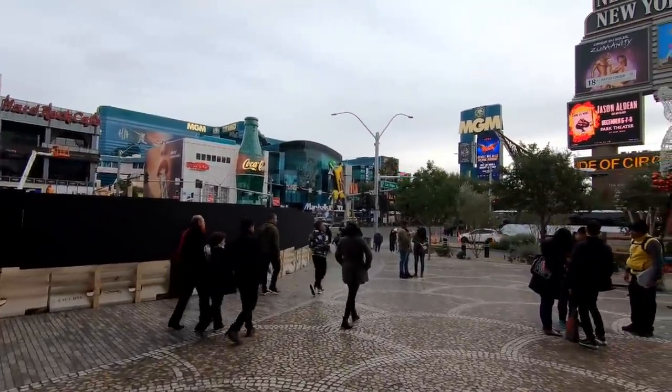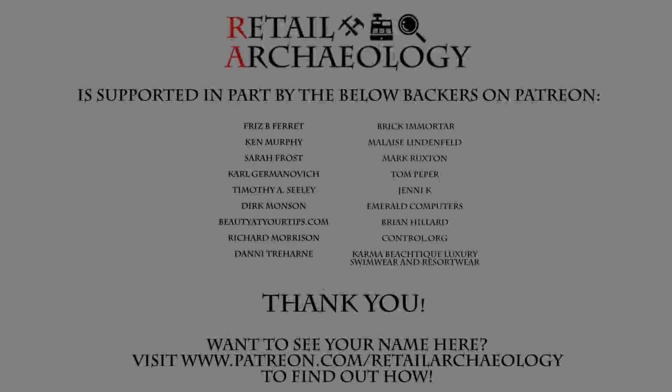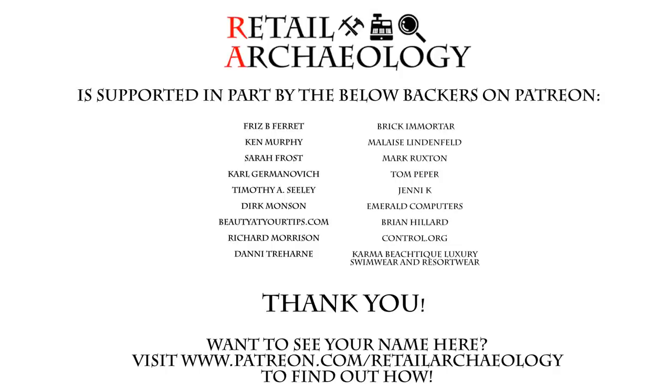Hopefully you guys have enjoyed this tour of Eataly. Thanks for watching. Head on over to patreon.com/retailarchaeology to find out how you can help support the channel.